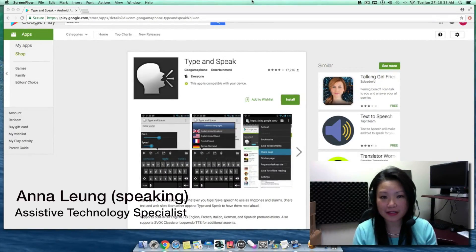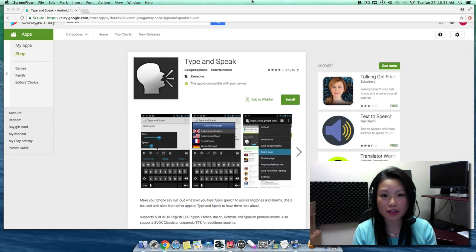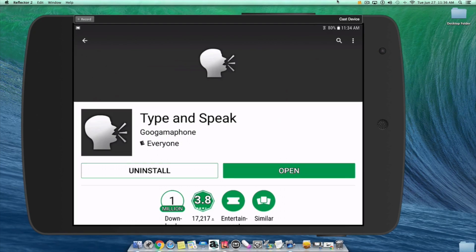Hi, this is Anna Leung at Easterseals Crossroads. Today I want to show you a free Android app called Type and Speak. You can find that at the Google Play Store. This Type and Speak app can help you see and hear what you type.